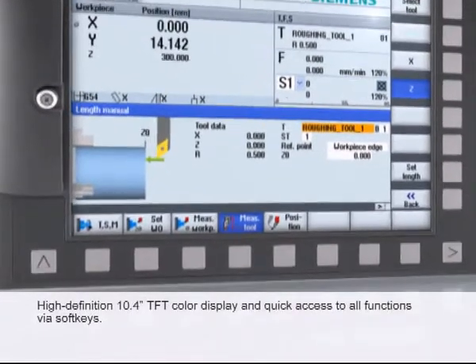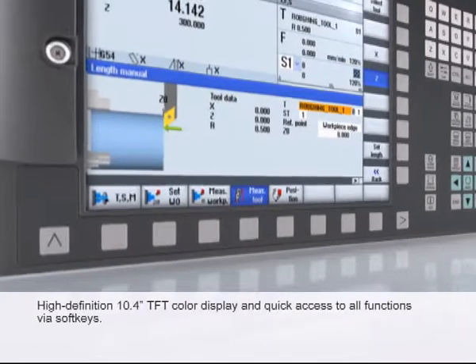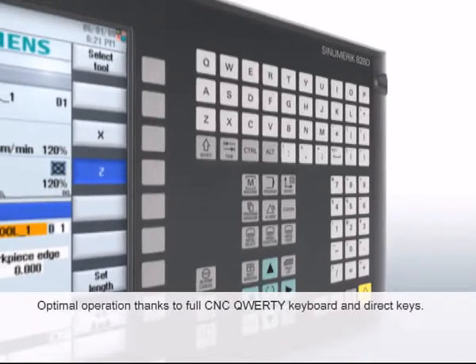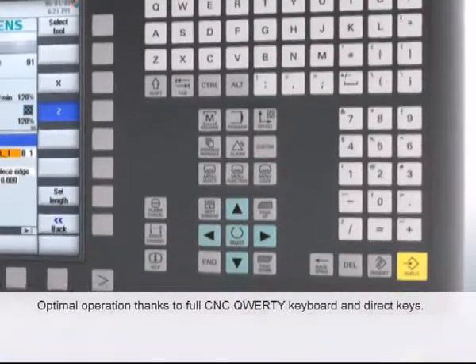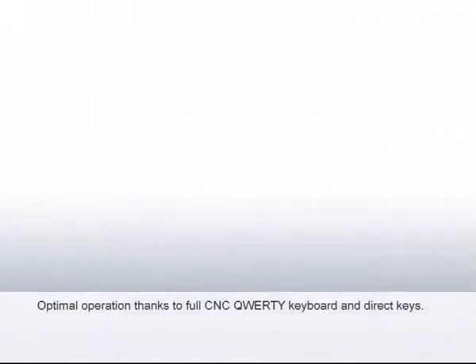8 horizontal and 8 vertical softkeys ensure efficient operation without deeply nested, confusing menu trees. Optimal operation is provided thanks to a full CNC QWERTY keyboard, with integrated CNC direct keys for quick access to the most frequently used operator control screens.